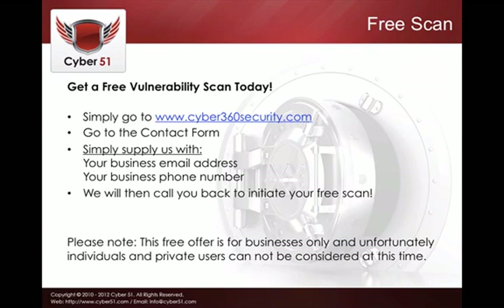First of all, get a free vulnerability scan today. Simply go to www.cyber360security.com and supply us with your business email address and your business phone number. We will then call you back and you get your free scan. Please note that this service is for businesses only — unfortunately we cannot consider individuals or private users at this time.